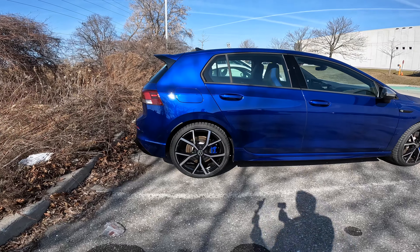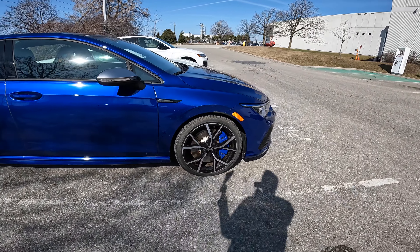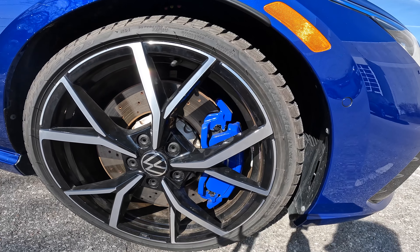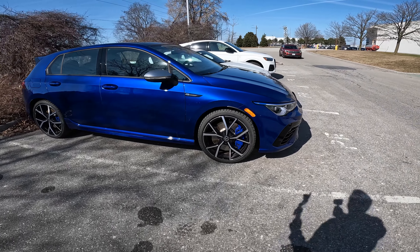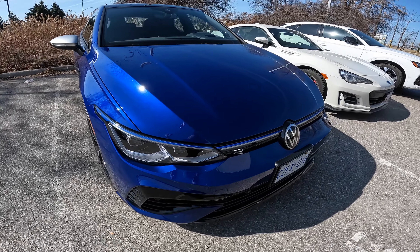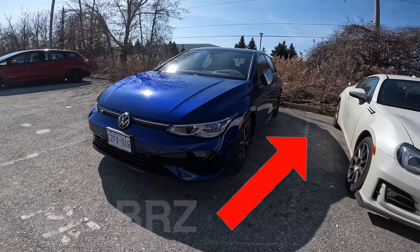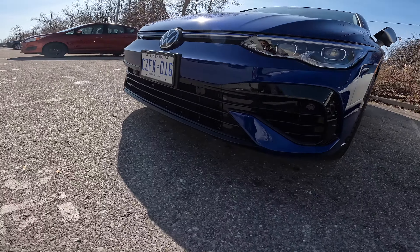You've got these Golf R wheels — those 19s — which the GTI can now get but are exclusive here. You've got the Golf R brakes, and unlike last generation these are serious: four-piston calipers, big rotors with slots, and drilled holes. Of course you've got the R badging, the exclusive lighting with blue trim instead of red, and the IQ headlights — really, really nice.